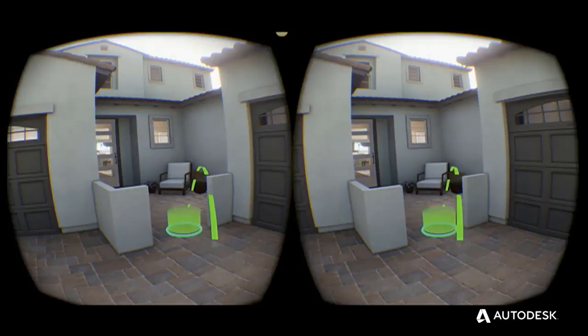Beyond this, we were interested in the functionality that Stingray, or Max Interactive, provided. We wanted to include design options, material options, and cost — all in VR.